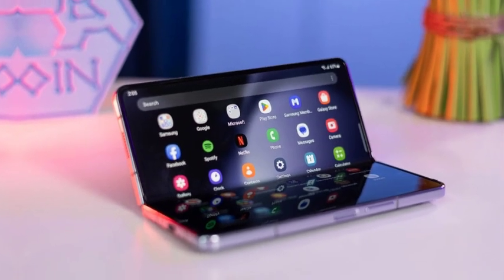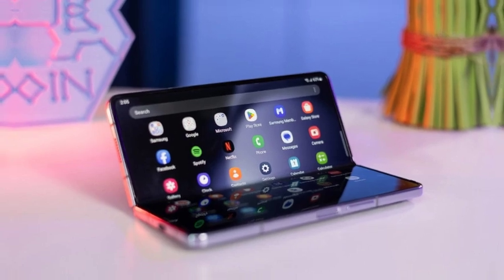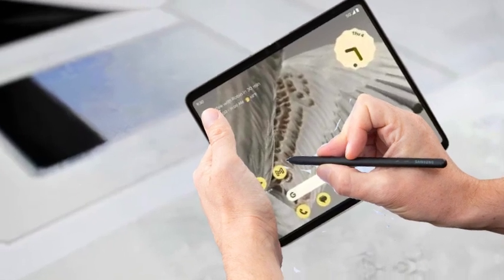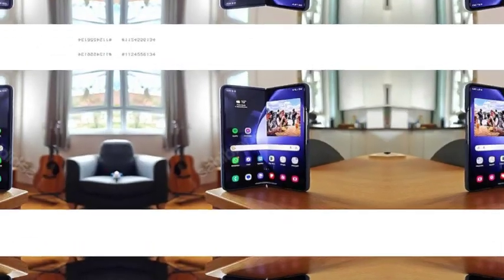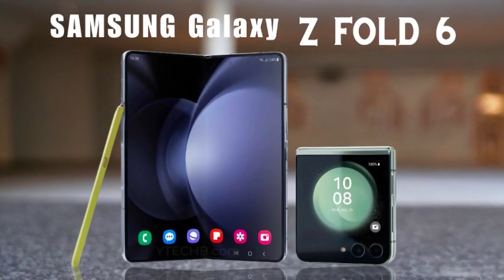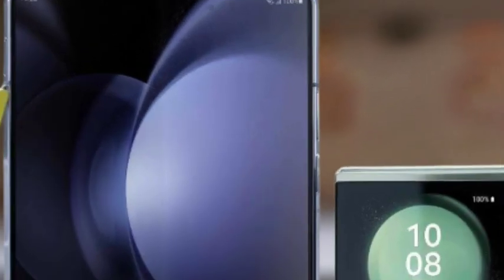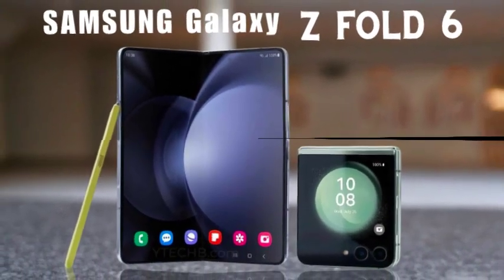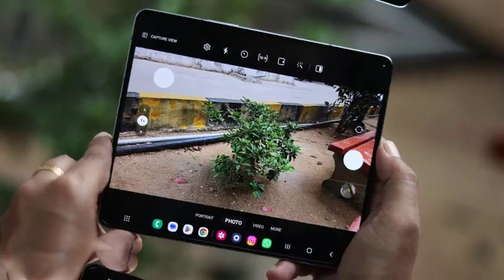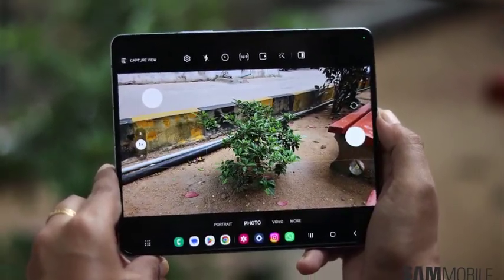Samsung is offering a fantastic pre-order deal: double the storage for free. This means higher storage versions of the phone have a base price equivalent to the next step down. For example, if the 256GB option is unavailable, it's not an attempt to make you spend more — it's to help you take advantage of the savings. This promotion effectively saves you $120 on the 512GB version and $240 on the 1TB version, providing significant value for your investment.